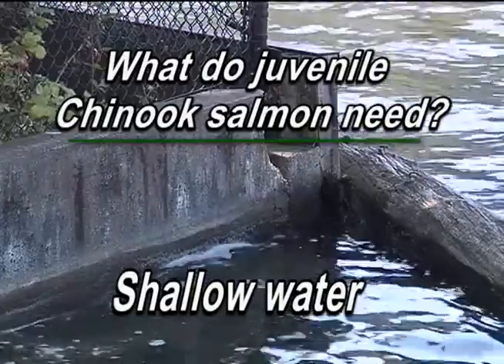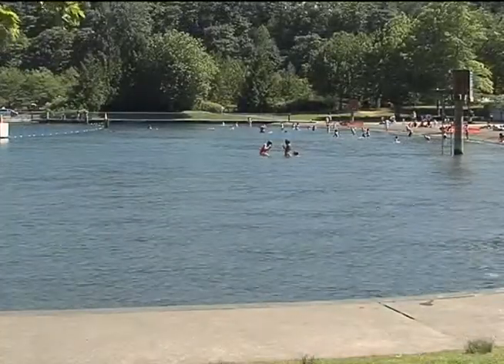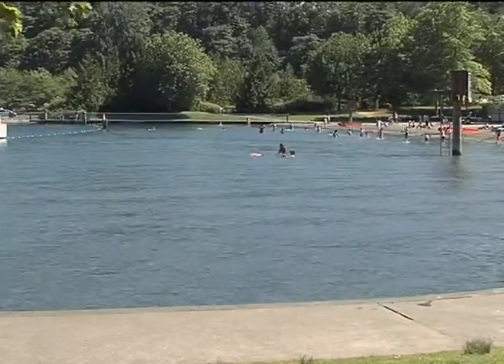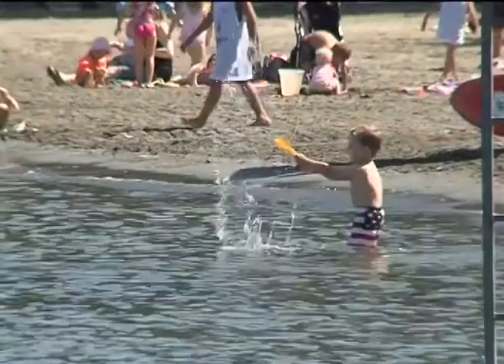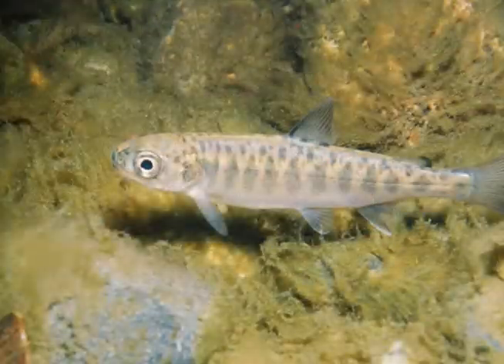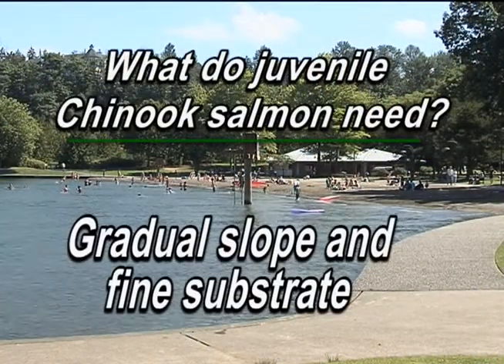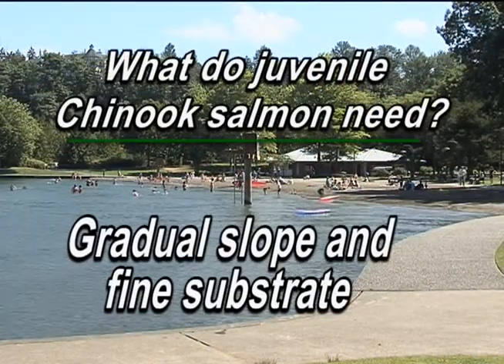Along the swimming beach, which is a nice habitat, we would see perhaps three or four hundred Chinook in that area. I really like this area because it's got a nice, gradual gradient and a lot of nice, fine substrates.